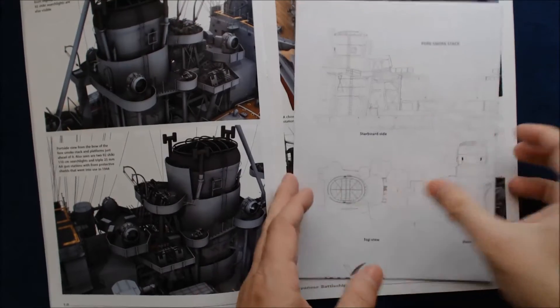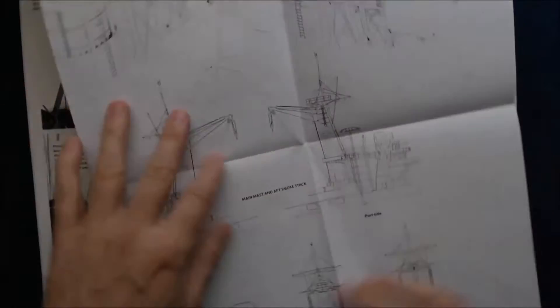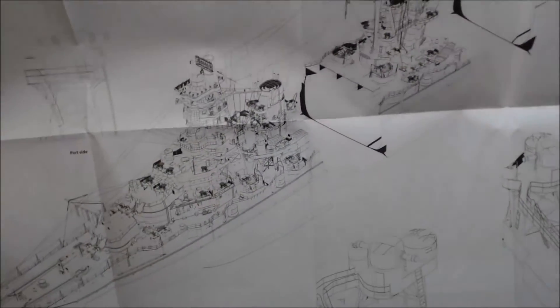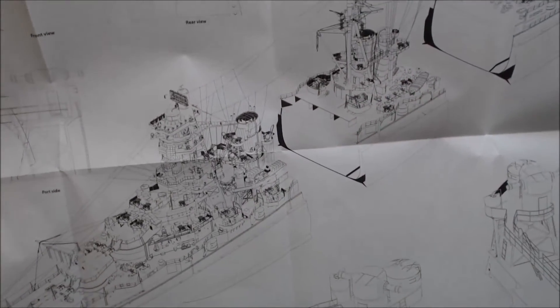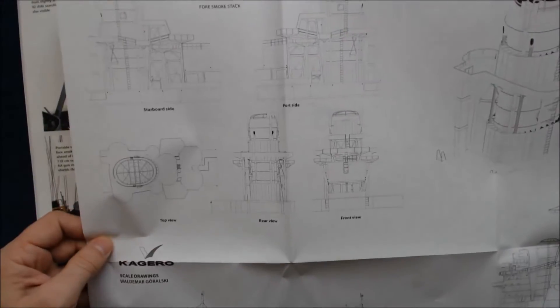The last insert they have is another black and white line art sheet. This one has a lot of the superstructure details, the smokestacks, a cutaway of the ship and diagonal views, again looking like it's in 1/350th scale. On the other side there's more detail of the various superstructure bits and so forth.